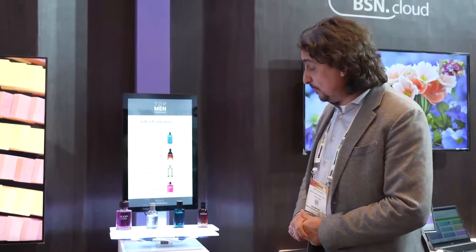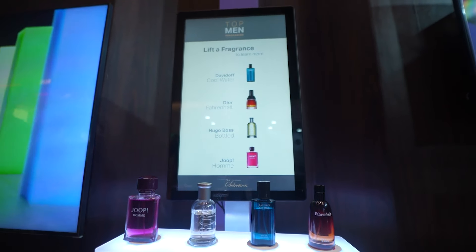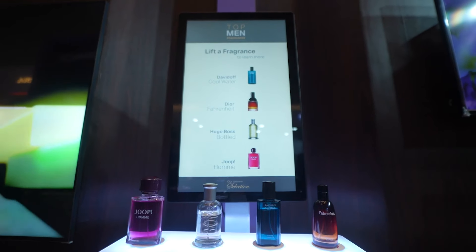Hi, I'm Hubert van Doerhne from Nexmosphere. I'm business development manager, and welcome here at Infocom India. What I'm showing is our platform of different sensors that can be used with the BrightSign, and what you can do is make your BrightSign interactive.